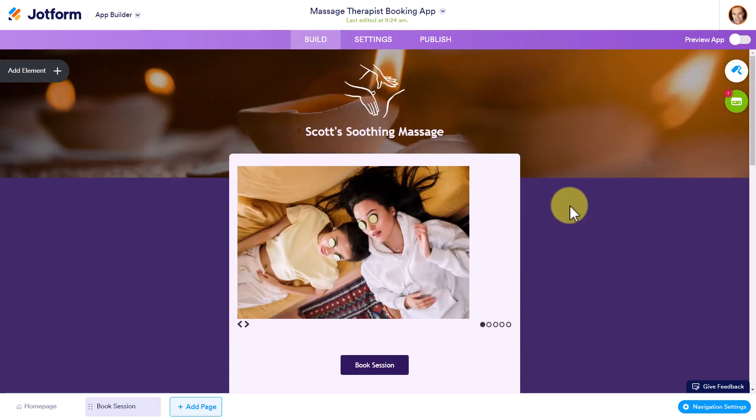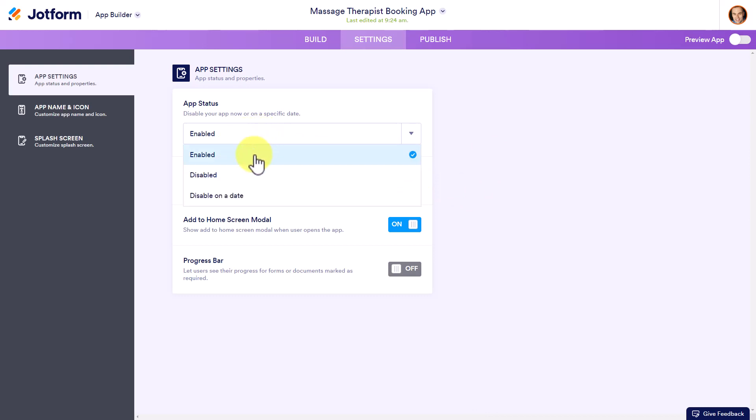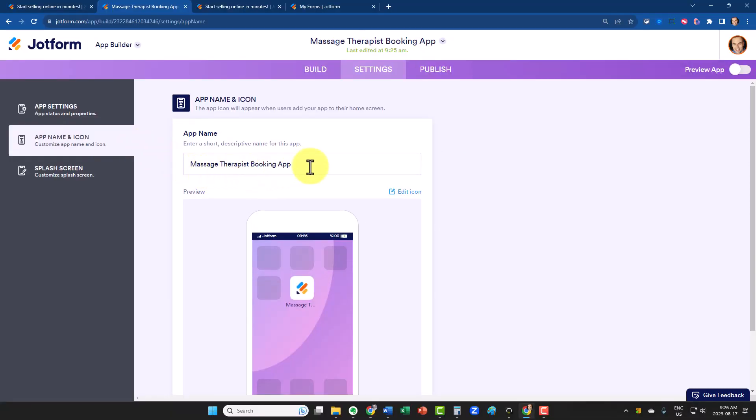Once we're happy with how our store looks, let's come up to the top and select Settings. There are a few different options to pay attention to here. Number one: is this store going to be open? You can choose if it's enabled or disabled, or if you're wanting to run a special sale or promotion, you can choose to disable it on a specific date. But where we really want to pay attention is to the app name and icon. Within this menu, we have the option of giving it a specific name for those users who choose to add it to their home screen.